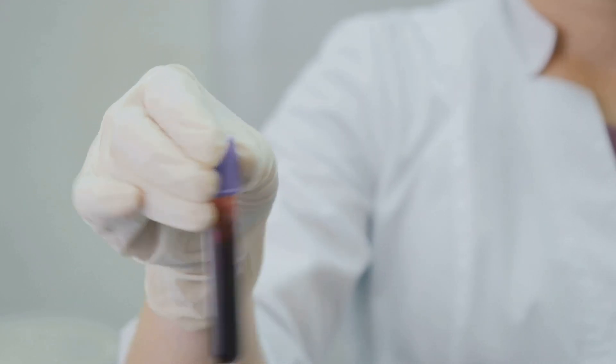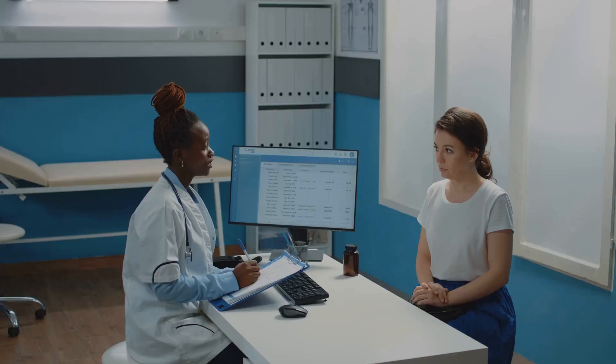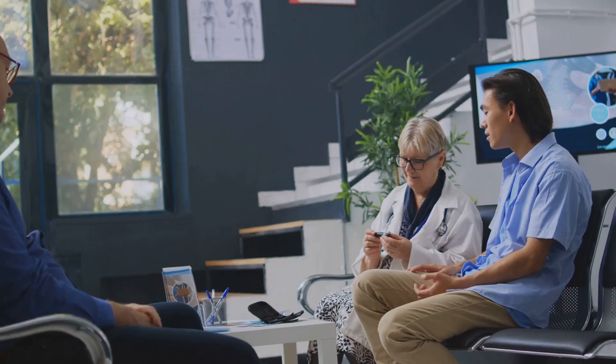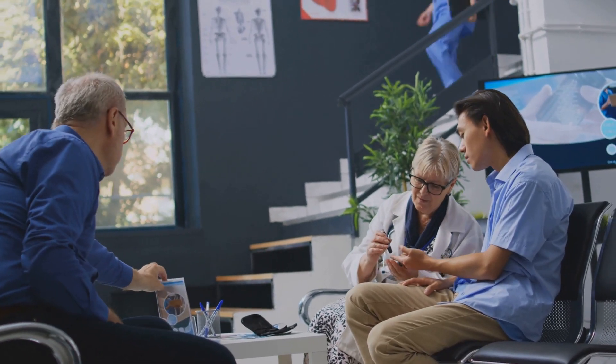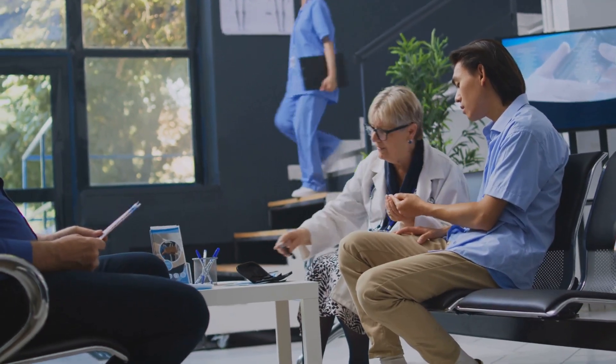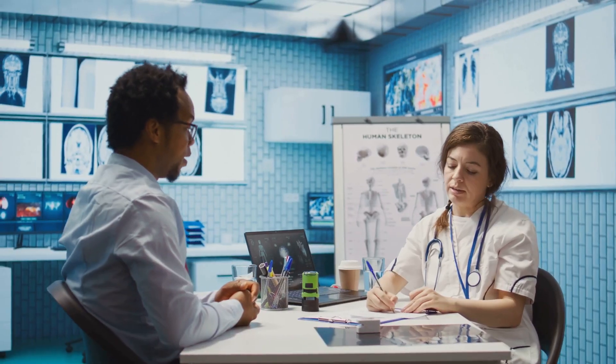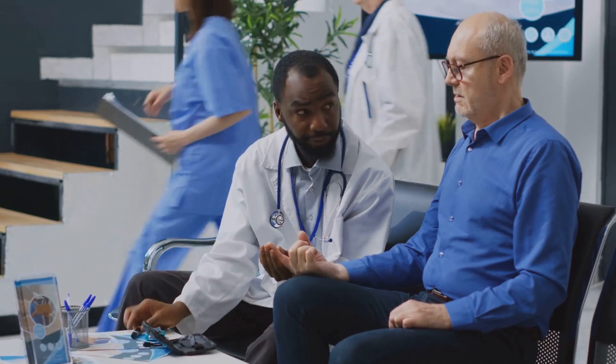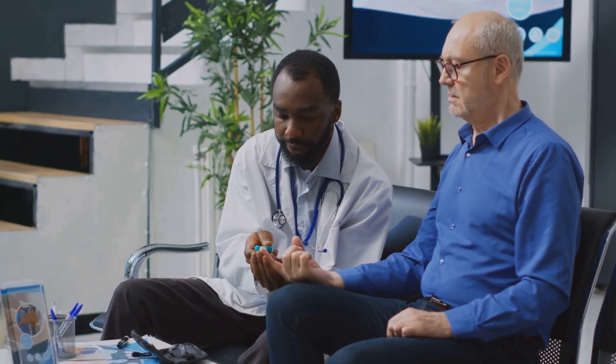What makes the HbA1c test stand out? Here are a few advantages. First, no fasting is required — unlike some blood sugar tests, you don't need to fast before taking an HbA1c test. Second, it provides a long-term view, reflecting blood sugar control over months, not just hours or days. And finally, convenience: it's widely available and easy to perform.